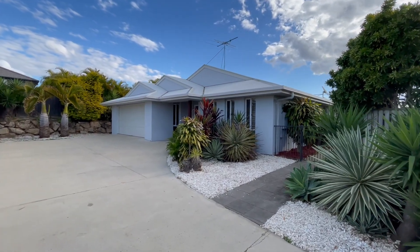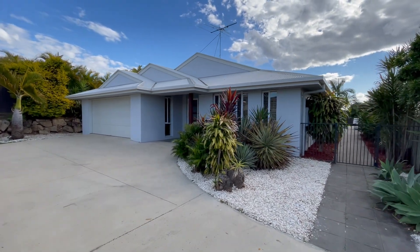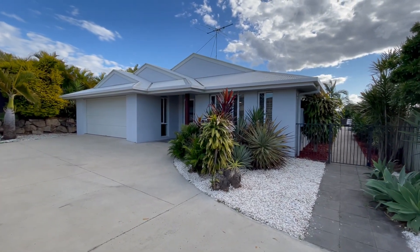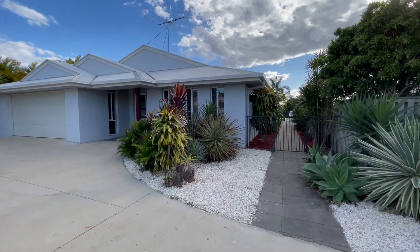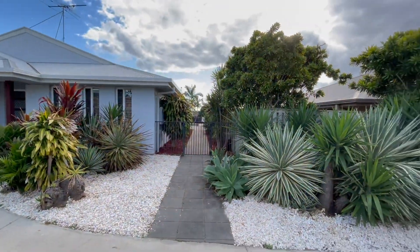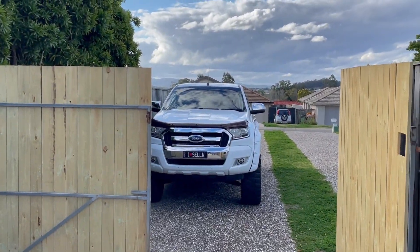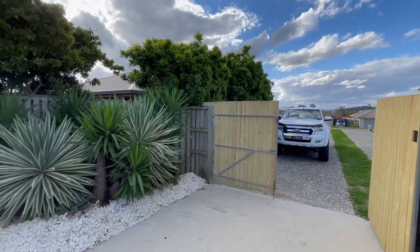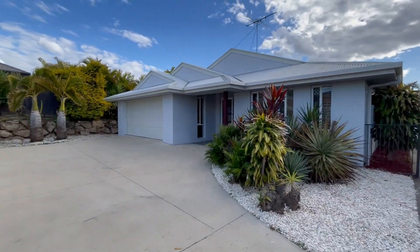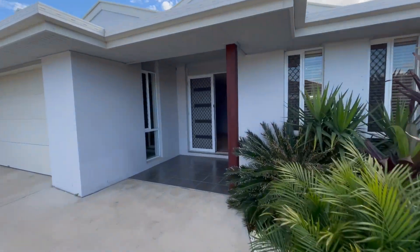Hey folks, Tank Lee here from House Quest Real Estate, bringing you this magnificent place at 12 Marshall Street, Red Bank Plains. And look down there — is that a pool I see? Yes it is! You're tucked up the street, which is great — set back from the road, you've got distant mountain views, a long driveway. Let's check this bad boy out!